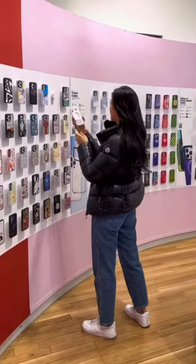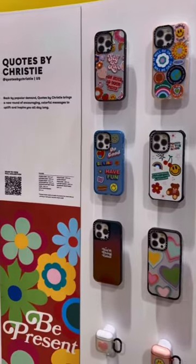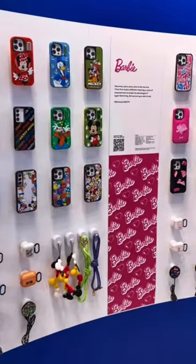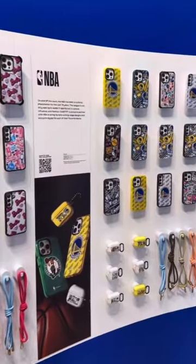Next, you get to pick the print you want on your case. I came with my mom and sister. I was so obsessed with the Y2K cases. My sister loved the quote cases, and my mom loved these Disney and Barbie collab cases. There's really something for everyone.